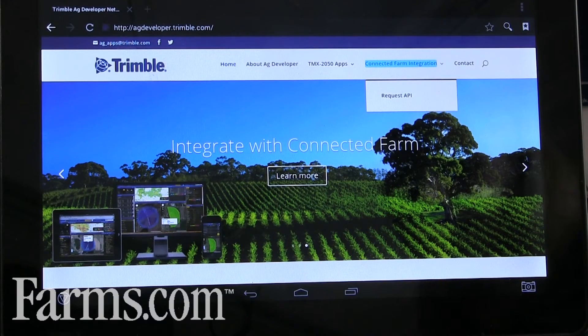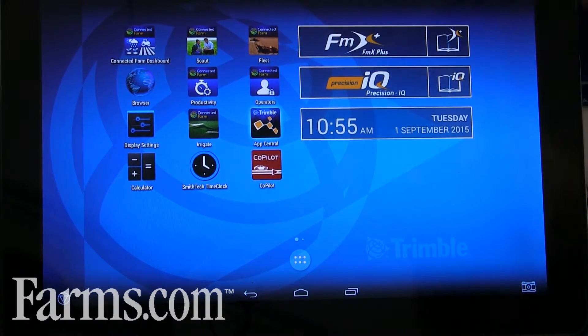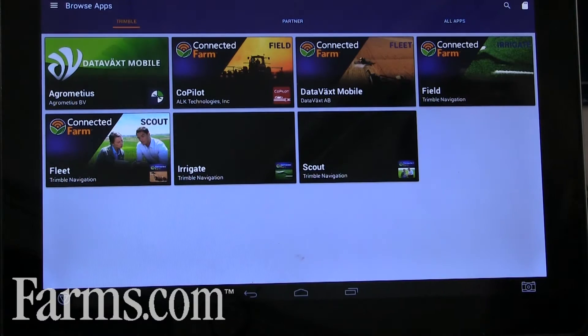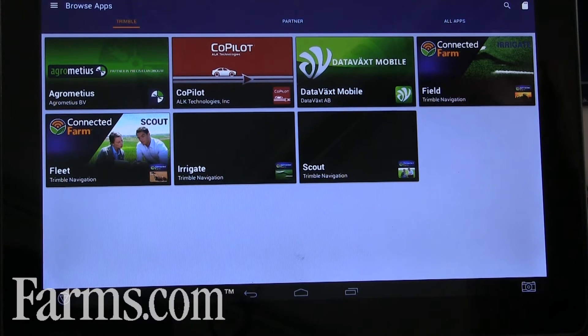I'm going to toggle back here to the main launcher and show you our latest edition with our 3.0 version, which is App Central. App Central is our app marketplace that allows you to browse, download, and manage applications for the TMX 2050 display.